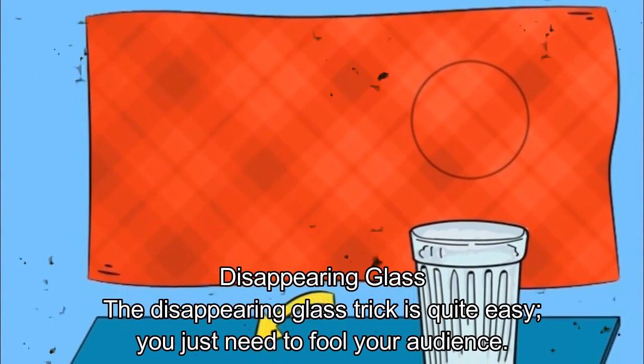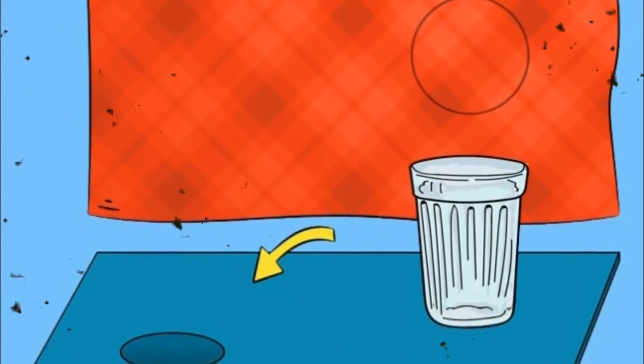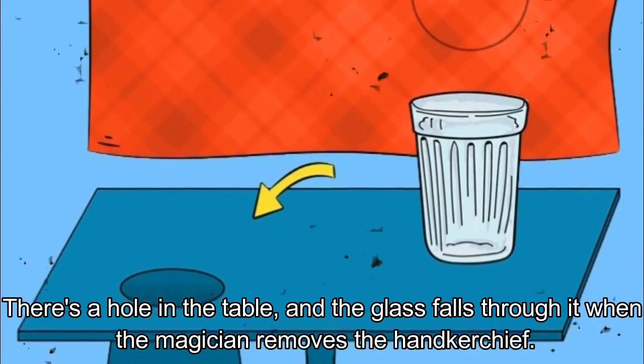Disappearing Glass. The disappearing glass trick is quite easy — you just need to fool your audience. There's a hole in the table, and the glass falls through it when the magician removes the handkerchief.